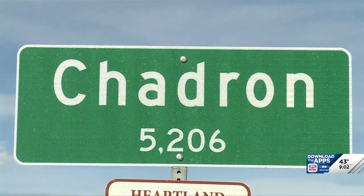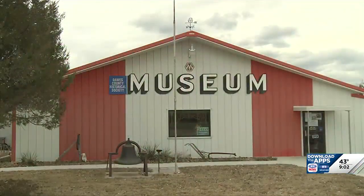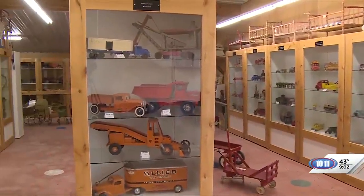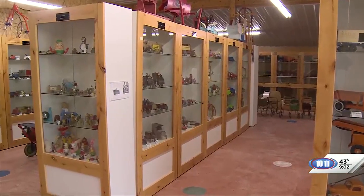We are in Shadron, and we are learning more about the Dawes County Historical Museum. Joining me now with more on this is Linda Rotnes. Linda, it's good to see you today. There is a lot to see here at this museum. Maybe first of all, how big is it?